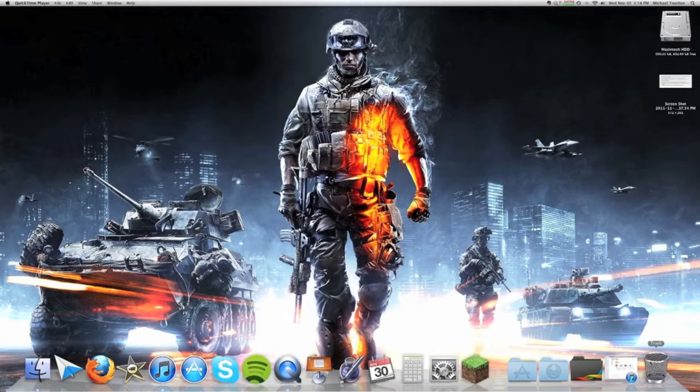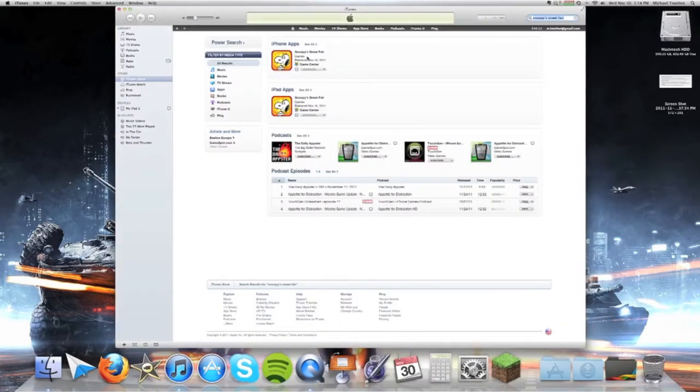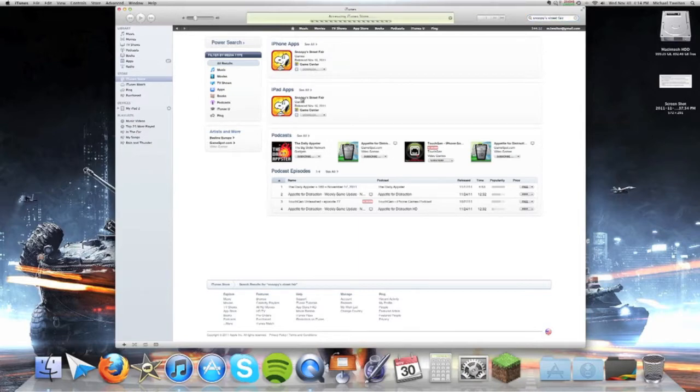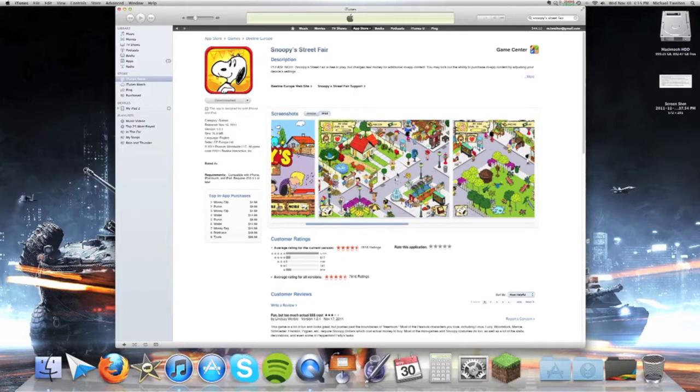The app of the month this month is going to be Snoopy Street Fair. Now before you click away and just think this is going to be a terrible app just because of the name, don't judge an app by its name. I'm going to be reviewing the iPad version. Basically what this app is, is it's kind of like FarmVille and like Wii Farm and stuff, if you guys have heard of those — it's kind of like that, but I think it's more fun.